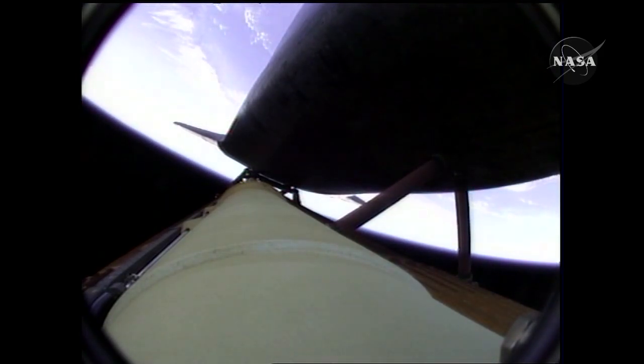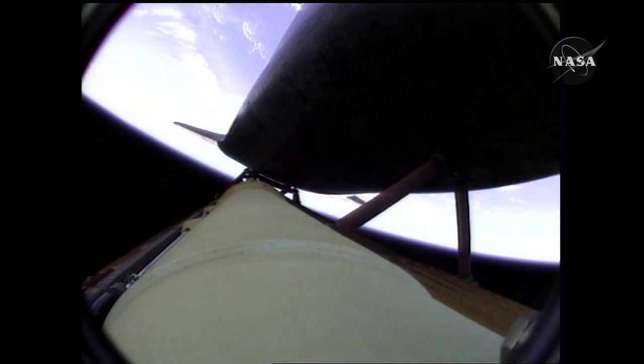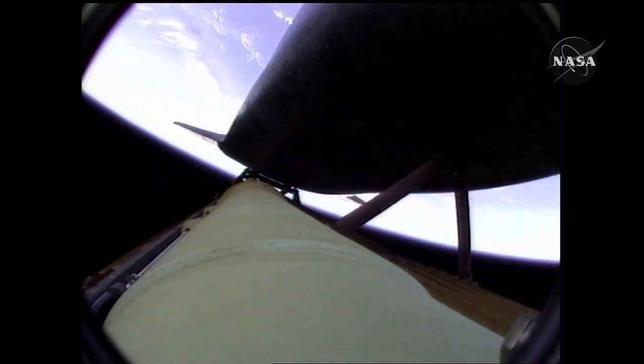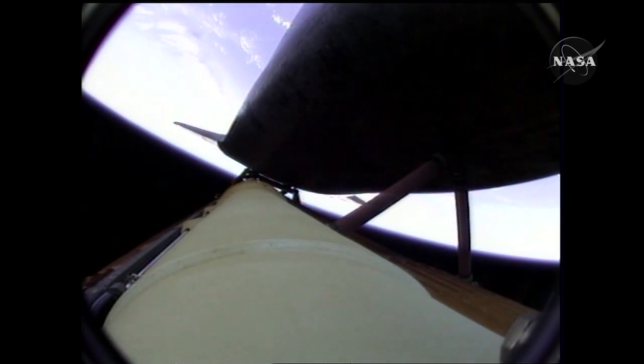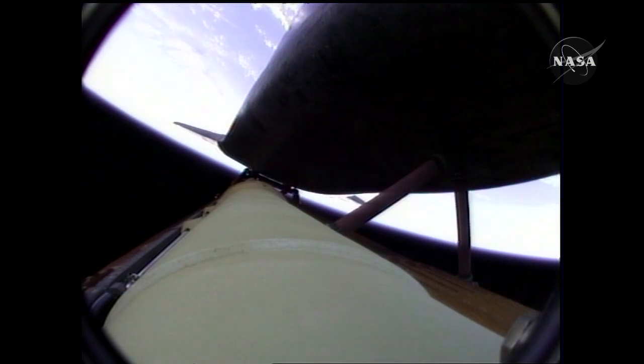That call. Atlantis, press to ATO. Houston, Atlantis copies, press to ATO. Those calls indicate that Atlantis can reach orbit on two engines should one fail. Again, all three are in good shape. The calls that you're hearing are related to a bad transducer only. The systems are in good shape. Atlantis is 208 miles away from the Kennedy Space Center. The vehicle can no longer return to the Kennedy Space Center in the event of systems problems.